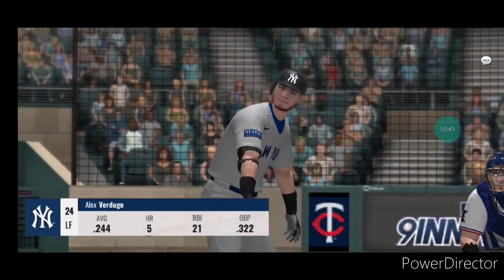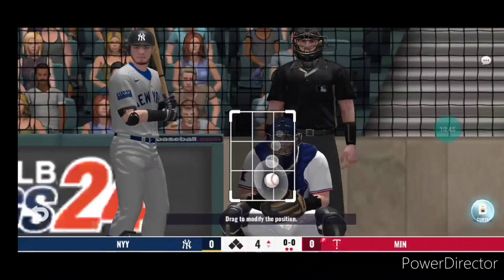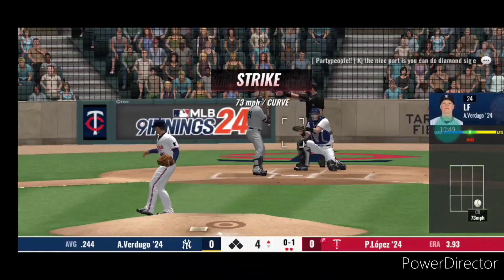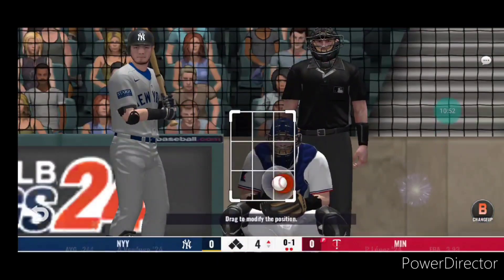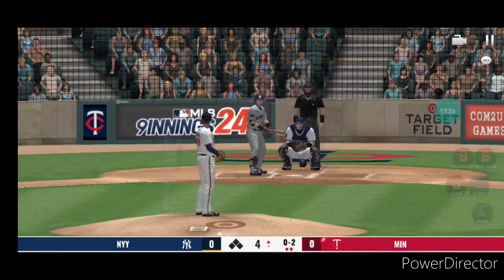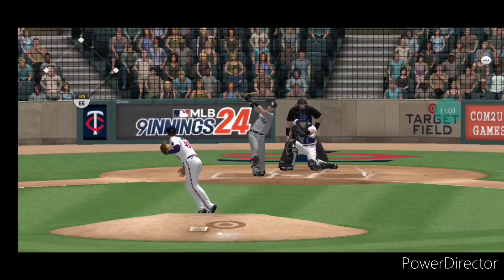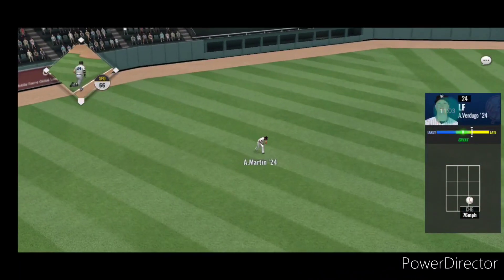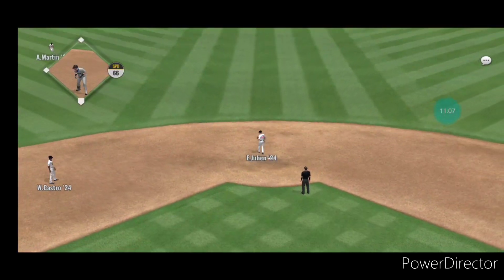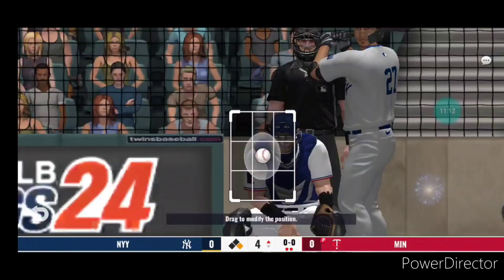Alex Verdugo will be the batter — he went down on strikes his first time up. He'll start it off with a curveball for a strike. Now the pitch — swung on and missed. Balls hit hard on the turf towards short. Here comes Giancarlo Stanton, 0-for-1 in the ball game.